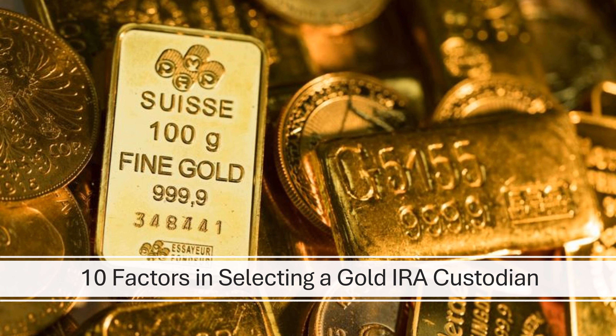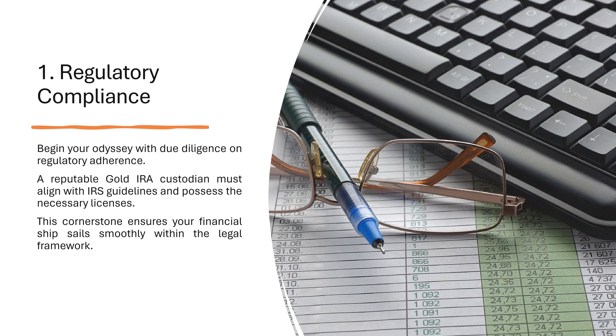10 Factors in Selecting a Gold IRA Custodian. 1. Regulatory Compliance: Begin your odyssey with due diligence on regulatory adherence. A reputable gold IRA custodian must align with IRS guidelines and possess the necessary licenses. This cornerstone ensures your financial ship sails smoothly within the legal framework.